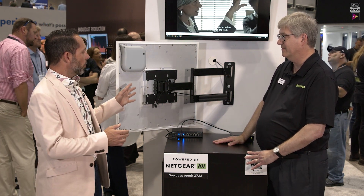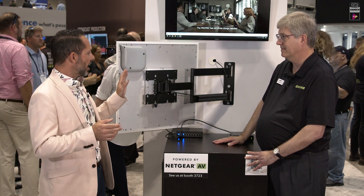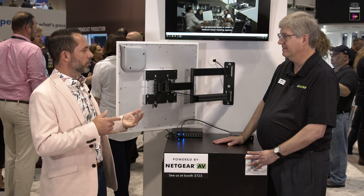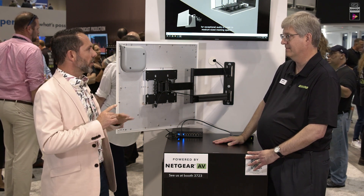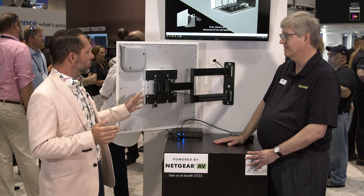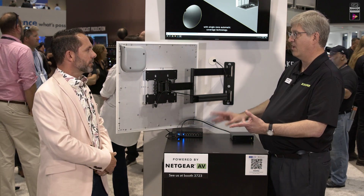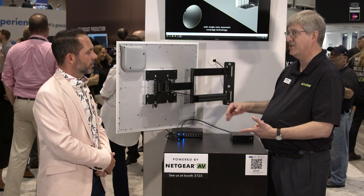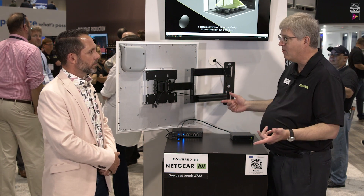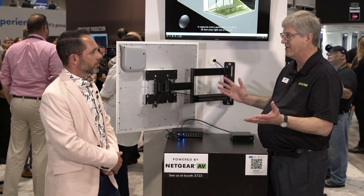Everybody's been in a conference room where someone leaves their laptop unmuted, walks in, and it creates feedback. To have IntelliMix technology built in where you don't even have to think about it — it just handles that for you — is phenomenal. It reduces deployment time, configuration, programming, all the gain DSP stuff, because it's easy. All the accessories that work with the MXA920 work with the 902, so you've got a pendant mount, threaded rod mount, a mount for a drywall ceiling, you can suspend it from wire rope — whatever works in that particular room.